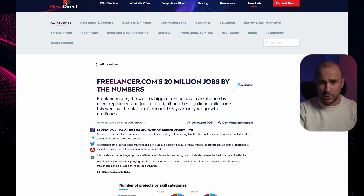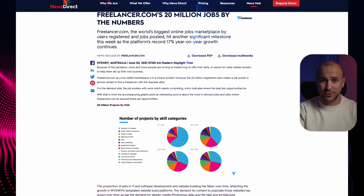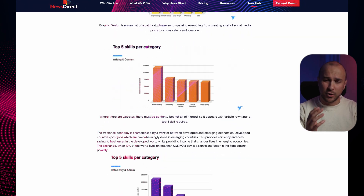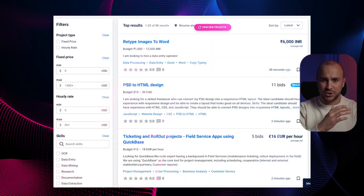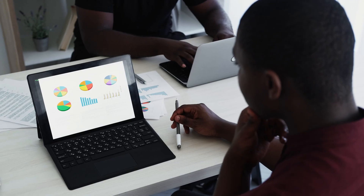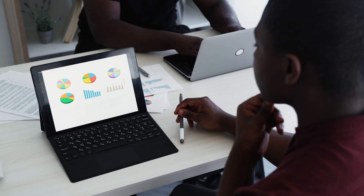Did you know that data entry is one of the most popular job categories on Freelancer.com? It's one of the top five job categories on the platform and each day, the number of jobs relevant to data entry is just growing and growing. This makes data entry jobs an excellent option for freelancers looking to specialize in a field that is in high demand.